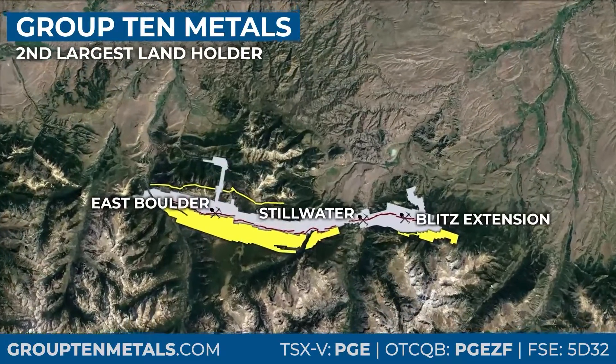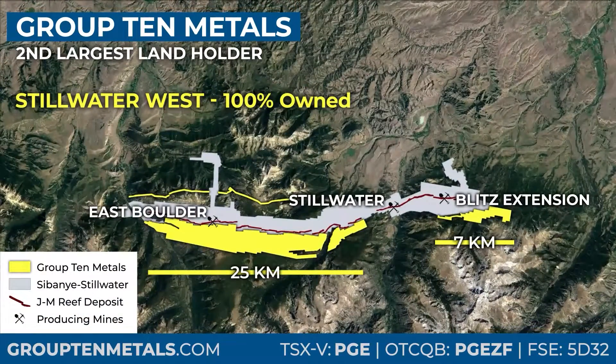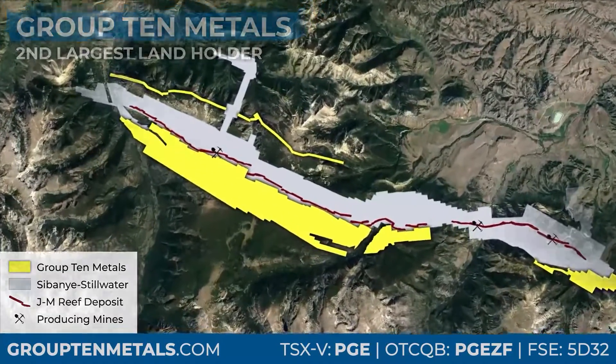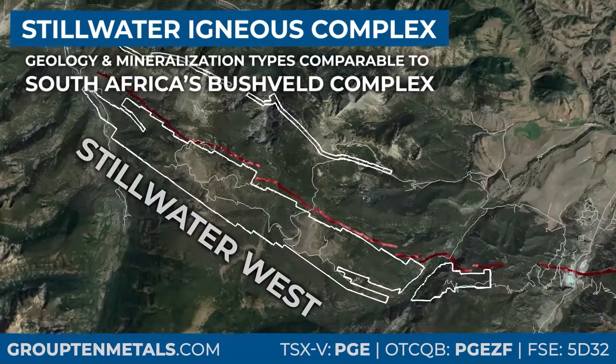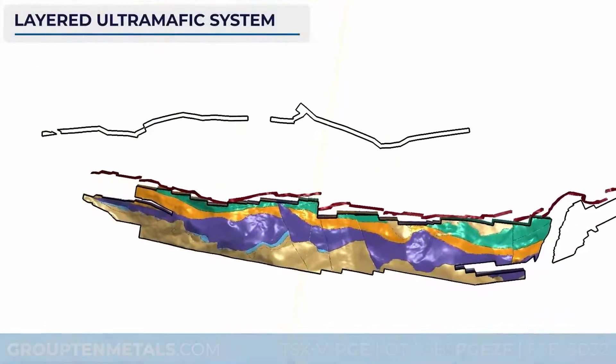Next to Sibanye Stillwater's producing JM Reef deposits, Group 10 Metals is the second largest landholder in the district. The Stillwater Igneous Complex is a 2.7 billion year old layered intrusive mafic-ultramafic complex with geology similar to South Africa's Bushveld Complex, host to the largest reserves of platinum group elements in the world.